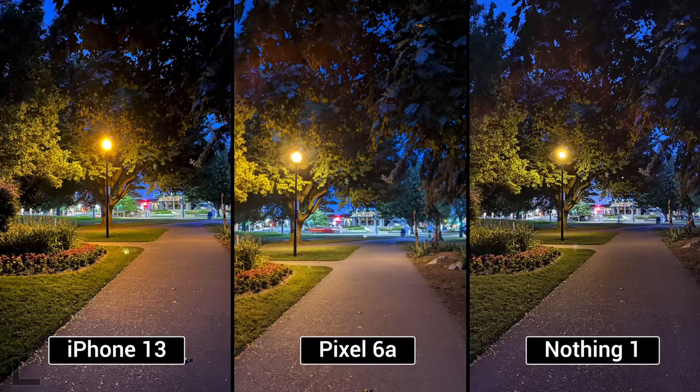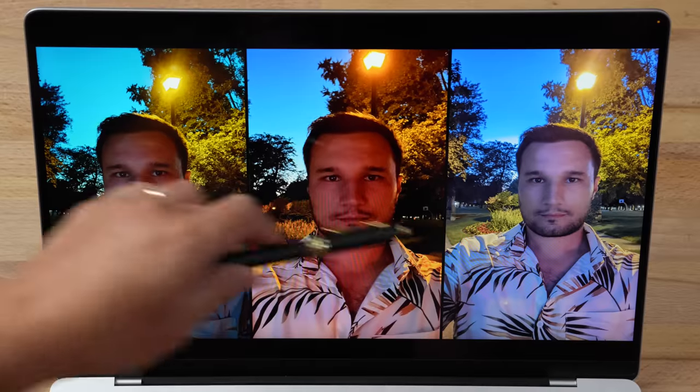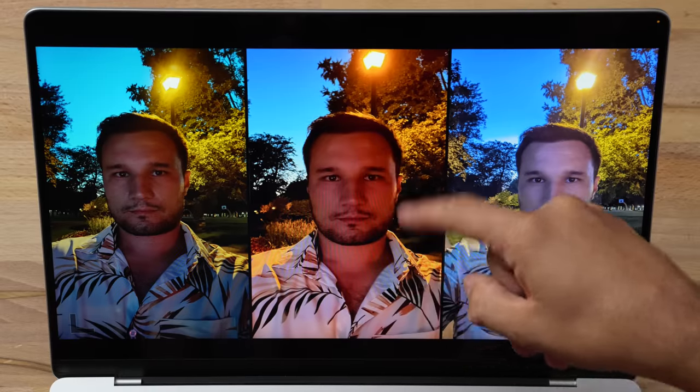We have a selfie with that similar light in the background — a tough situation. Immediately I like the left — look at that detail. It's the only one that actually got the details of the light, and you can see facial hair — it's the only one with detail on the face. The others are blue and have a lot of noise with no detail everywhere. Nothing! Nothing — wow, I honestly didn't remember which ones these all were. That selfie shot looks amazing.